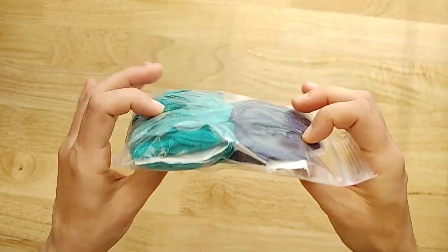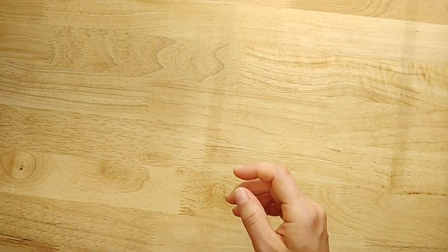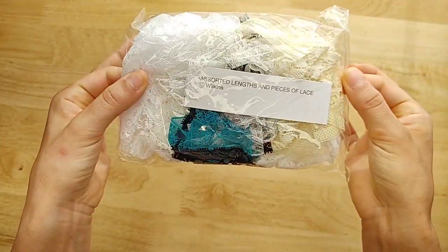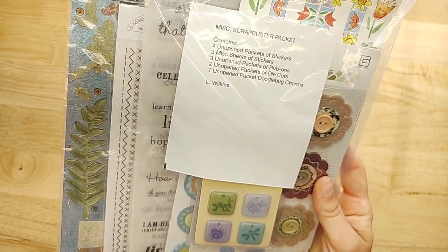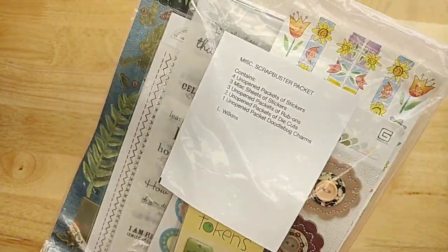There's also a navy and Persian green sari silk — quite a bit there — and then sorted lengths and pieces of lace, so if you just want a little lace grab bag. And then this is called the Miscellaneous Scrap Buster Packet. It has stickers, rub-ons, die cuts, and charms.